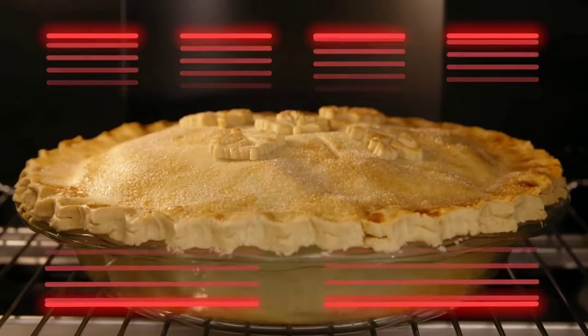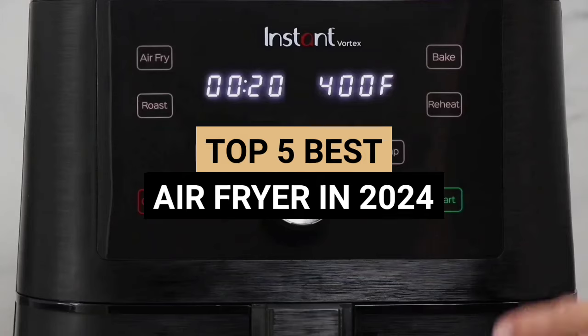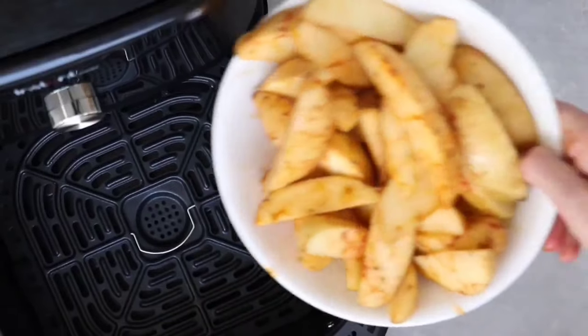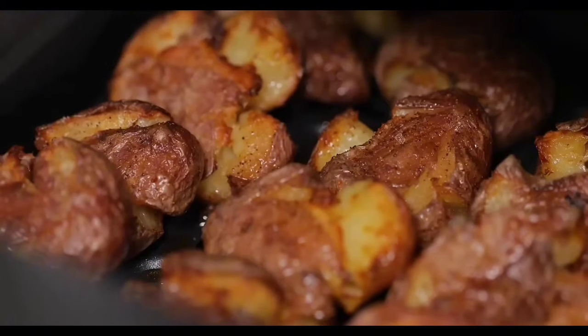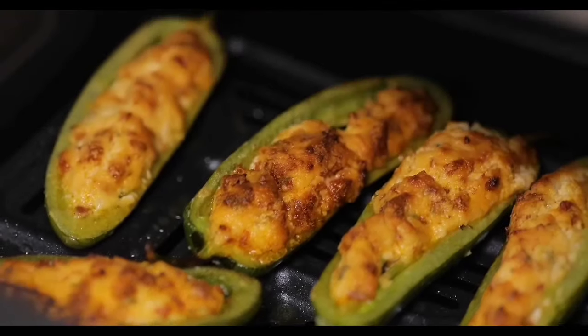Welcome to our comprehensive review of the top 5 best air fryers in 2024. In this video, we will delve into the world of culinary convenience, exploring the features, benefits, and unique selling points of these innovative kitchen appliances. Stay tuned till the end where we reveal a game-changing air fryer that has taken the market by storm.